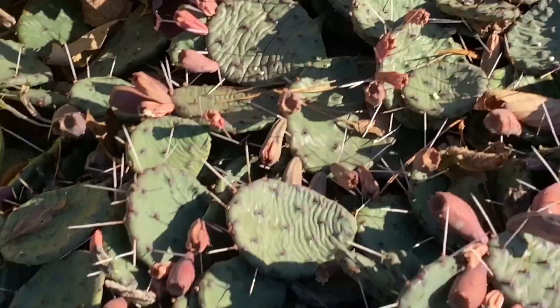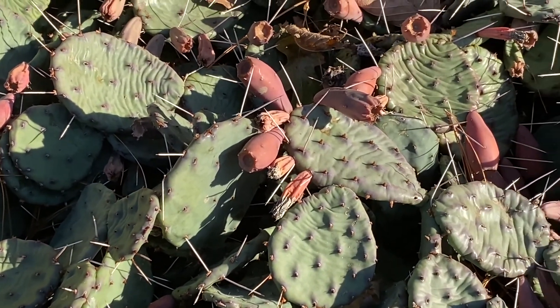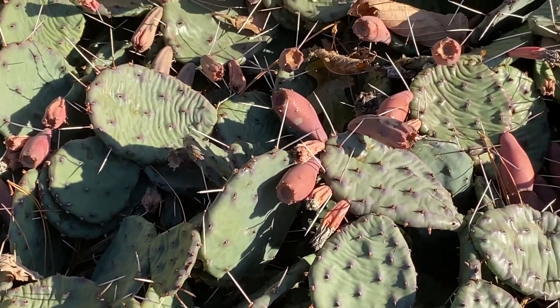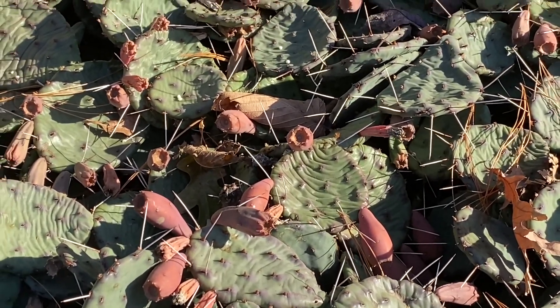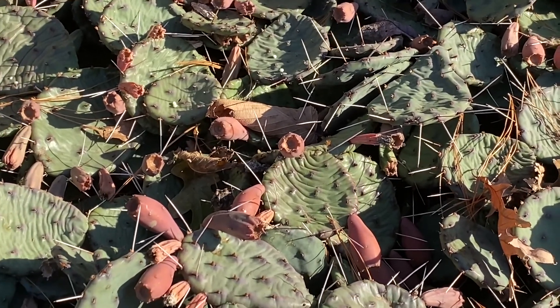They've got these red fruits which are very tasty — they can be made into candies and jellies, and people eat them. You can also eat the lobes of the cactus. They're very easy to replicate: you could just break one of the lobes off and plant it about an inch down into the soil.